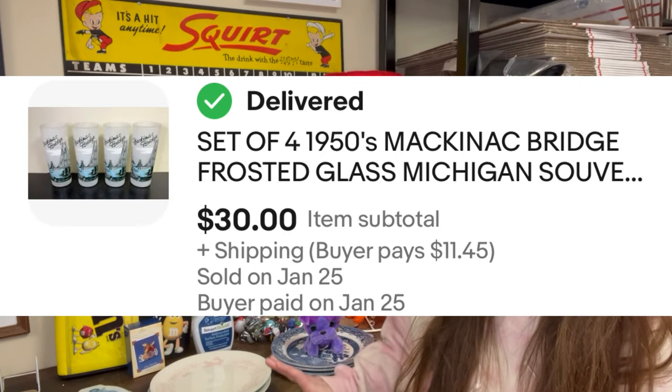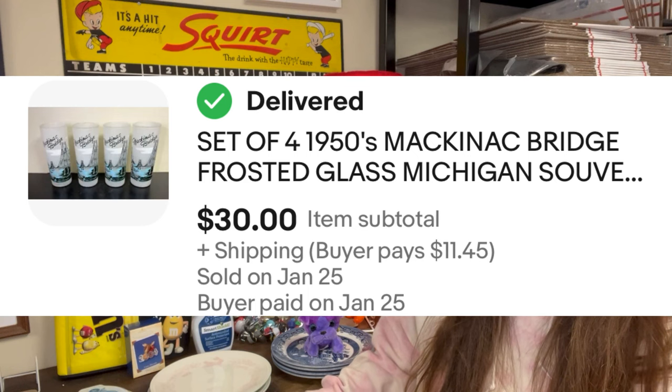The next sale was a set of four 1950s Mackinac Bridge Frosted Glass Michigan Souvenir Tumblers. I was so stoked to find these at the Goodwill — they hadn't been set out yet, they were in a bin at the end of the aisle. All four were in excellent condition. I love Mackinac, I love Michigan. They've probably been on eBay for one to two months and they sold for list price at $30. I was $2 in because my local Goodwill glasses are $0.50 a piece. Awesome flip.